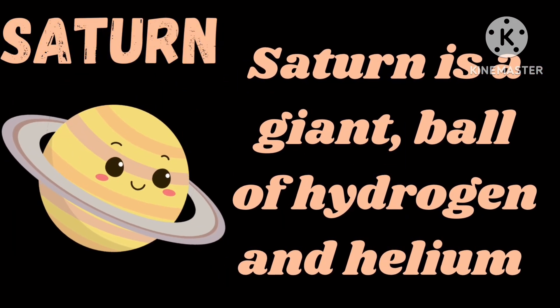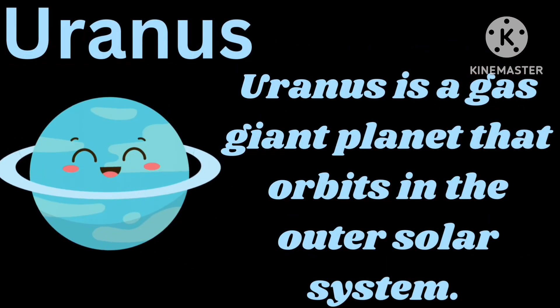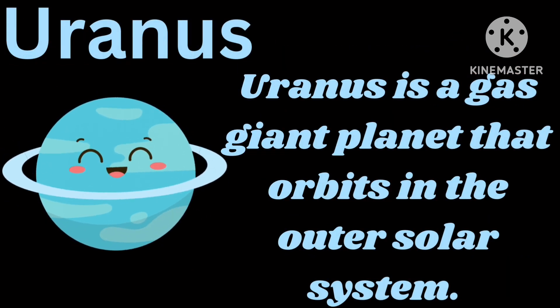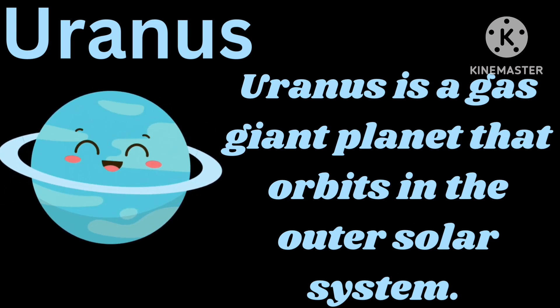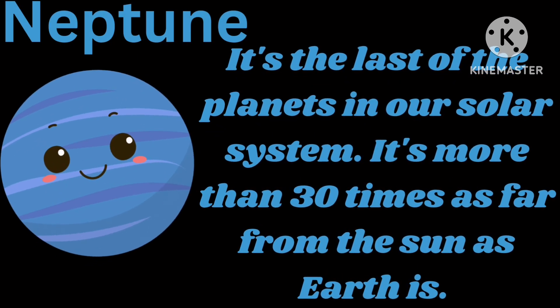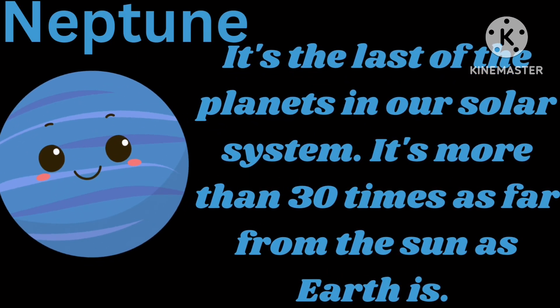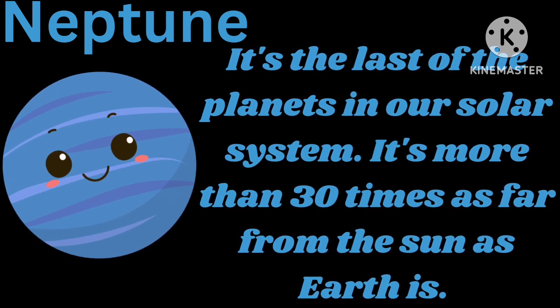Saturn. Saturn is a giant ball of hydrogen and helium. Uranus. Uranus is a gas giant planet that orbits in the outer solar system. Neptune. It's the last of the planets in our solar system. It's more than 30 times as far from the sun as Earth is.